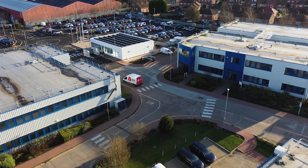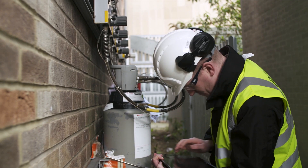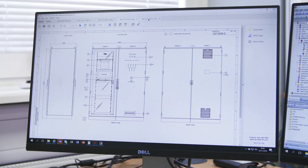Draga offer a complete suite of on-site services to allow successful implementation and maintenance of your gas detection system.